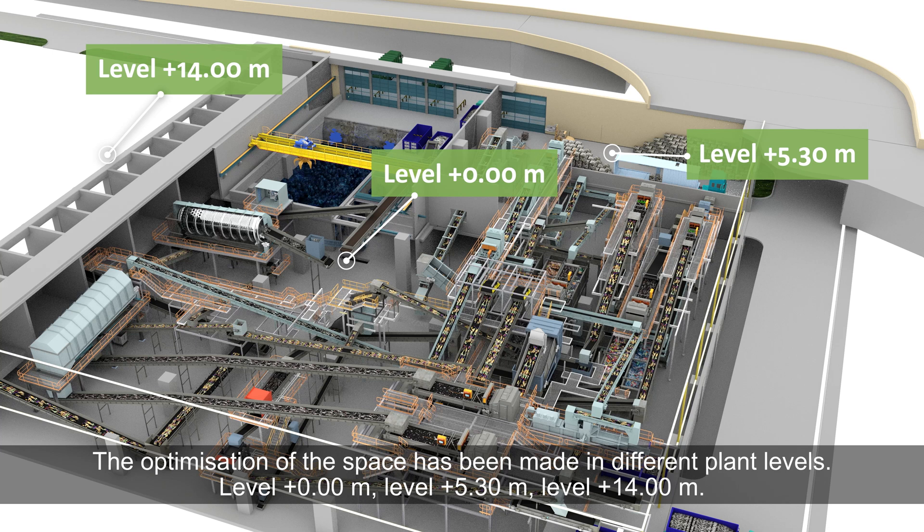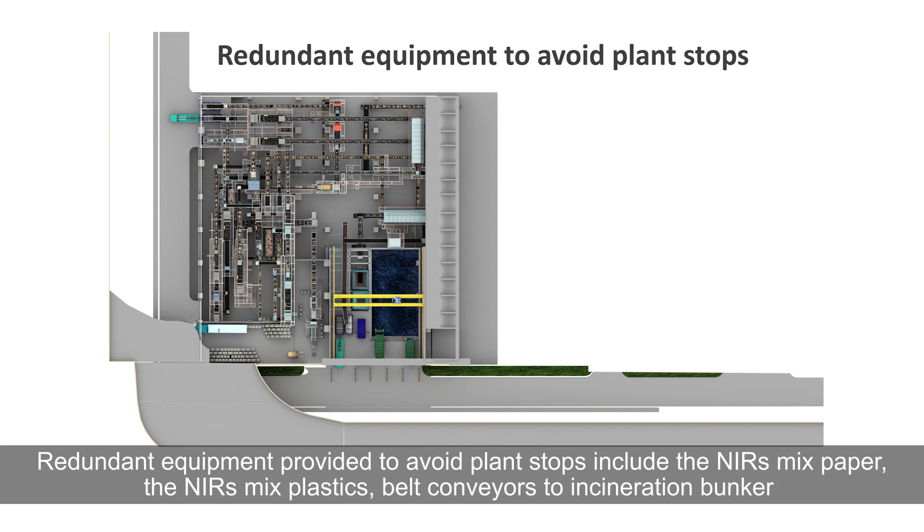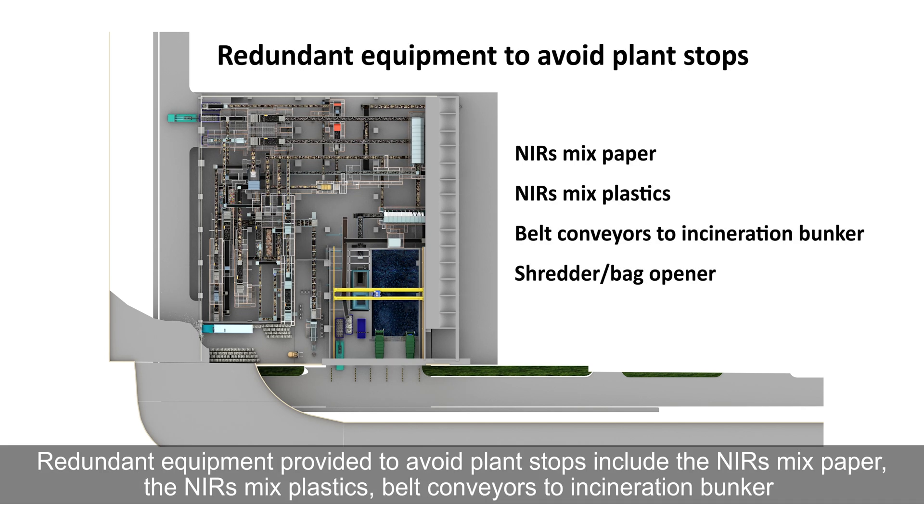The optimisation of space has been made across different plant levels: level plus 0.00 metres, level plus 5.30 metres, and level plus 14.00 metres. Redundant equipment provided to avoid plant stops includes the NIRS mix paper, the NIRS mix plastics, belt conveyors to the incineration bunker, and the shredder and bag opener.